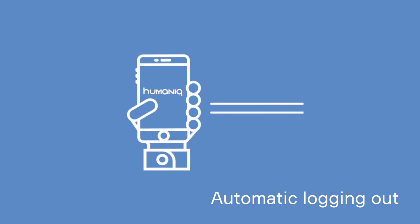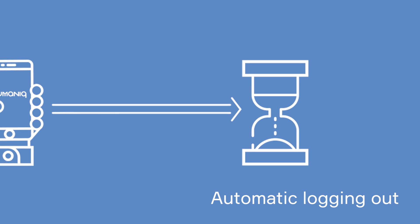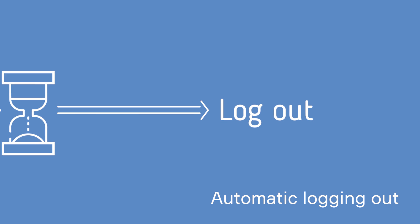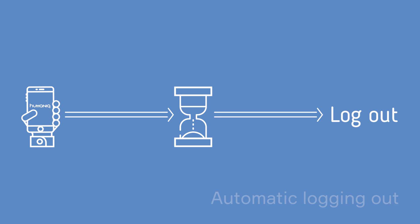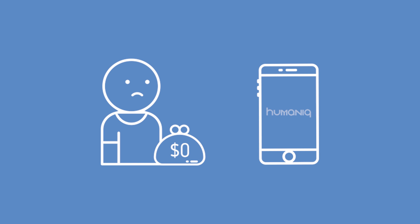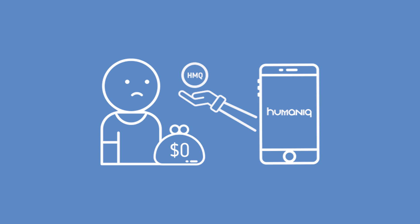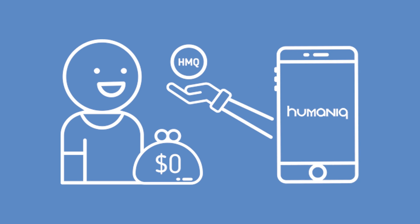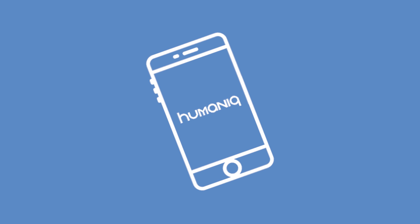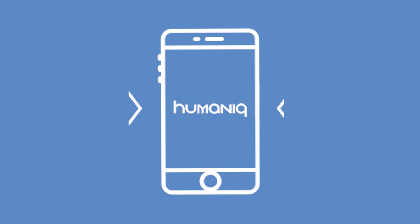If your uncompleted session or transaction is left without your attention for some time, the application will log out automatically so that no one reaches your funds without your notice. We understand that for some unbanked people it is sometimes difficult to afford a smartphone. Still, we want them to earn their first Humanic coins, which can later be spent on a new phone, for example. That's why we made it possible for the application to be accessed and used by several people from one device.